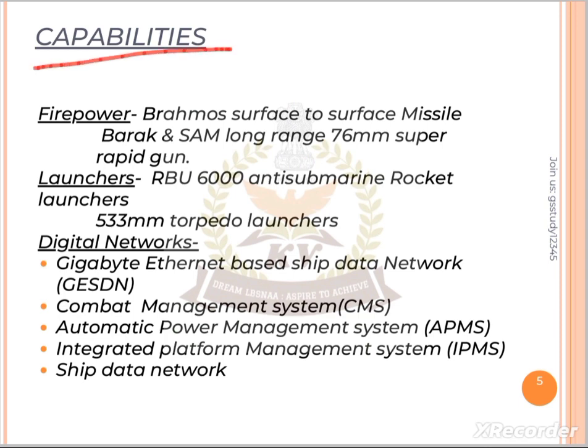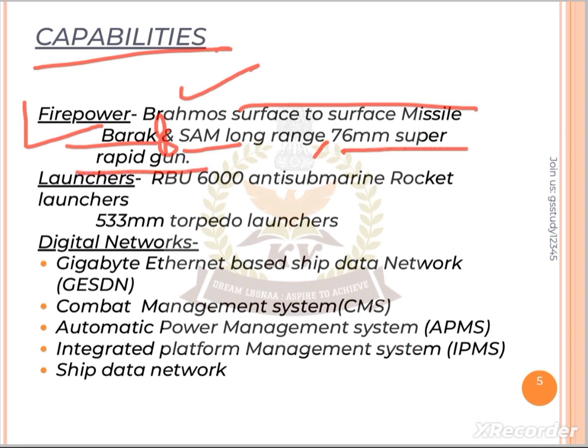Now, the destroyer's capabilities in terms of firepower include: BrahMos surface-to-surface missile, surface-to-air missile with long range, and one 76mm super rapid gun. For launchers, it has RBU 6000 anti-submarine rocket launchers and 533mm torpedo launchers.